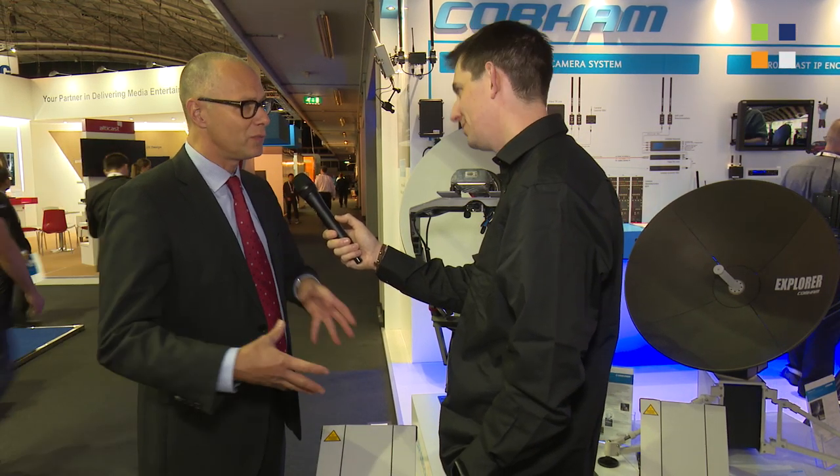We'd like to cover the full range — that means right from the very portable to the full-blown flyaway.